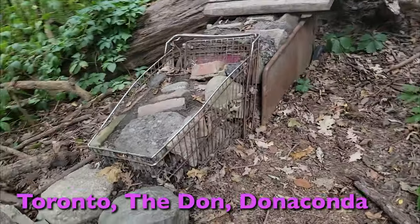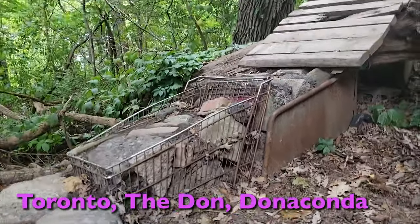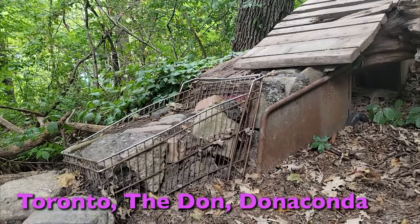You can find shopping carts littered throughout The Don. They get there in a myriad of different ways, I'm sure. What better way to put a piece of garbage to use than integrating it into your trail builds? A classic use of the shopping cart down in The Don Valley.